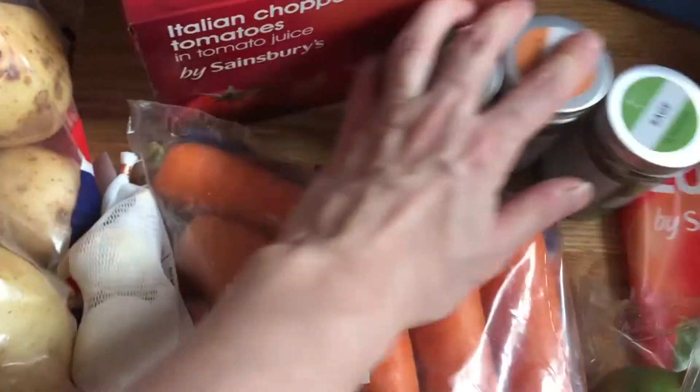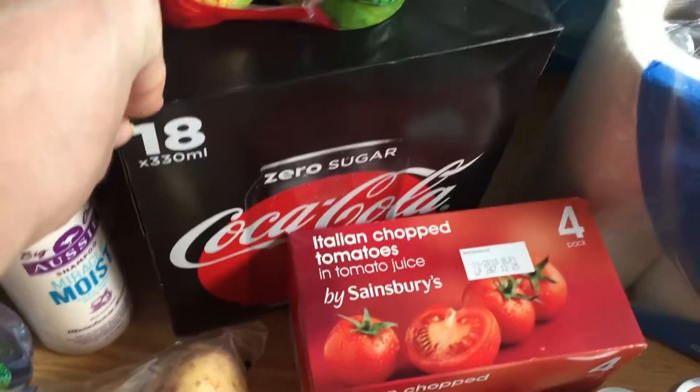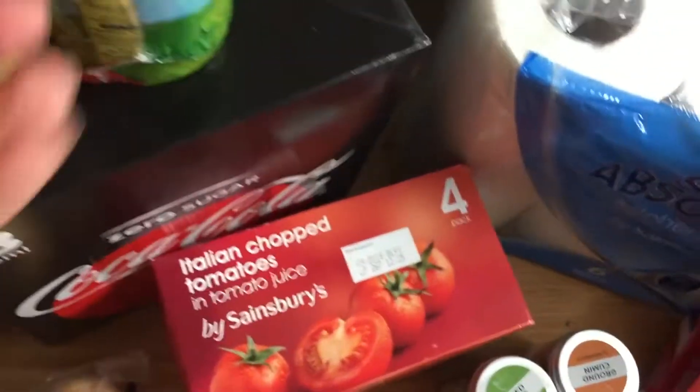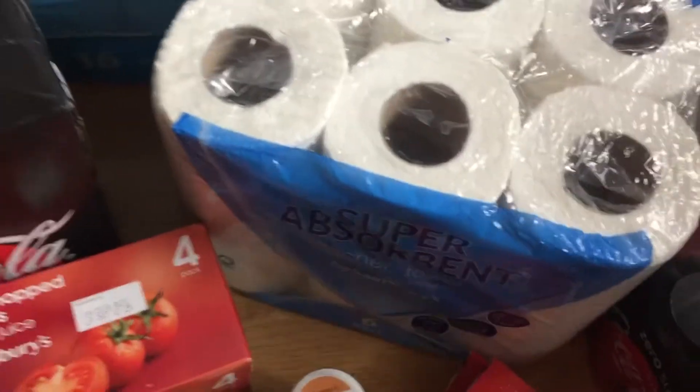I've got two packs of migraine relief. I've got some herbs: mixed herbs, ground cumin, and sage to go with the pork. I've got some chopped tomatoes. I have here an 18-pack of Coke Zero — it's so much cheaper if you buy an 18-pack, seriously. I've also got some Green Giant sweet corn, I think that's a four-pack.